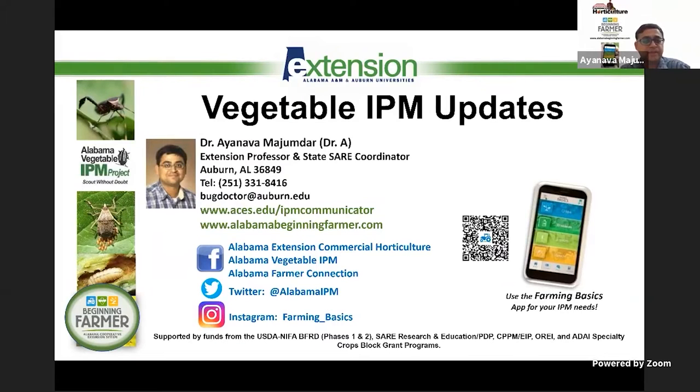Welcome — these webinars are archived online and the link to past webinars has been posted. All webinars, virtual farm tours, and the Q&A Fridays we do every two weeks are at one place in the chat box. This is a quick update on some of the vegetable IPM work going on around the state. Please subscribe to the newsletters and other resources on Twitter and Instagram.